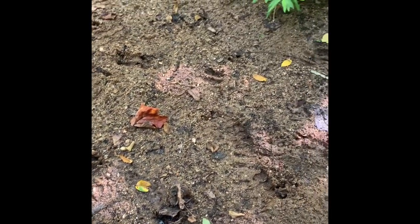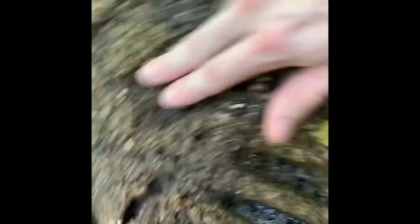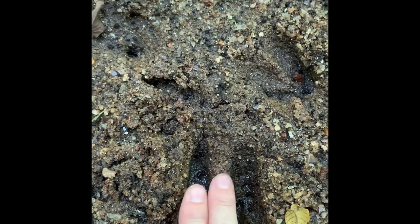Walking further up the creek and right there is a boot track — looks pretty fresh; we haven't had rain in a few days. That's something you're going to run into on public land — other hunters are going to be everywhere. Don't let it get you down. Public land is shared with other people, so find a secluded or overlooked spot they might not go to. Right beside that boot track is a nice buck track — two fingers fits this one, three fingers fits this one. To me, that three-finger track is probably a big buck.